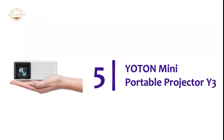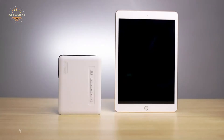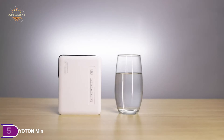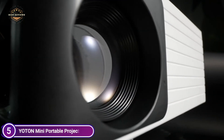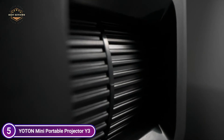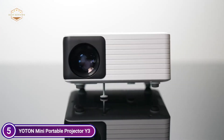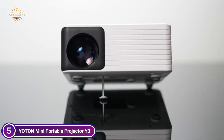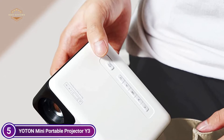Starting our list at number 5, the Yotan Mini Portable Projector Y3. This video projector is compact and portable — only palm-sized and easy to carry in a bag or pocket. Even children can utilize it with ease. You can watch films, videos, and games whether you are at home or outdoors, traveling, camping, or any other places.